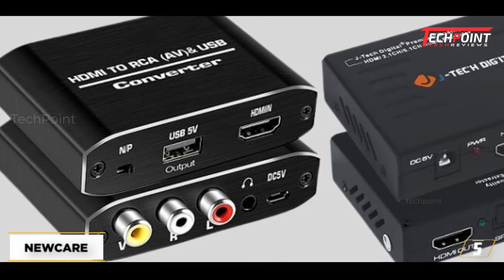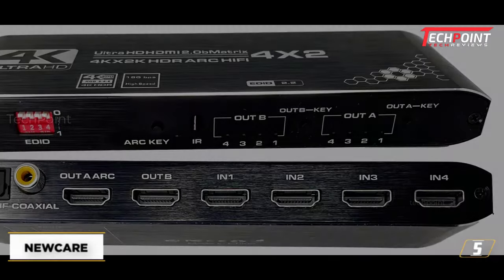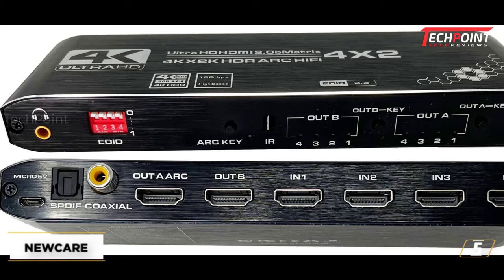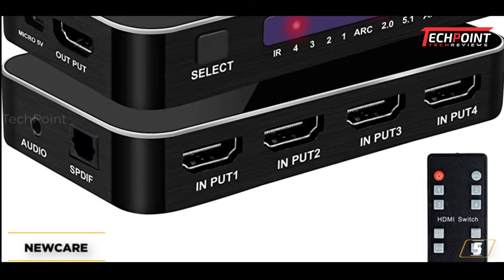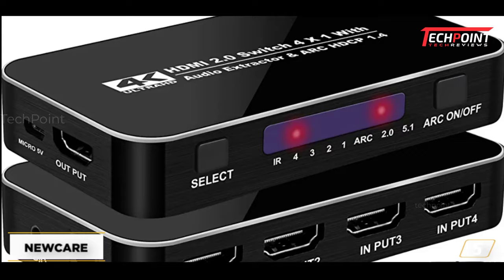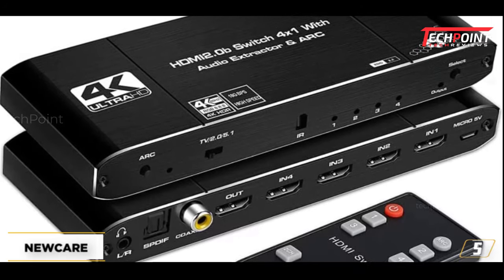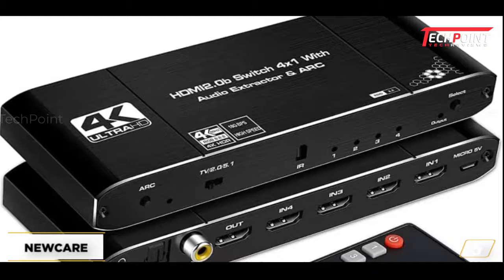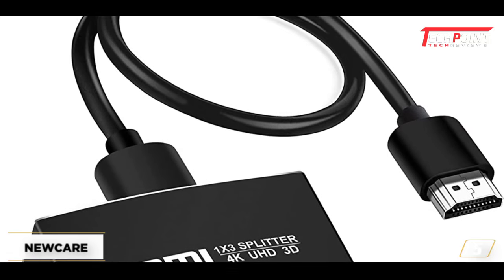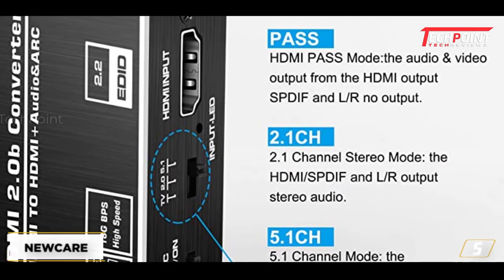At number 5, the NuCare HDMI Audio Extractor. The NuCare HDMI 2.0B, which provides a variety of capabilities and supports the ARC function, will be your best option if you want to update the extractor to support the most recent HDMI versions. This NuCare brand specializes in creating HDMI solutions and technological accessories. For great sound quality, this HDMI 2.0B Audio Splitter Extractor produces both stereo and 5.1 surround sound. It has a Toslink SPDIF and 3.5mm stereo audio output and is an HDMI to HDMI audio splitter. For optimal hi-fi audio and video transmission without any loss or lag, it synchronizes audio signal separation.